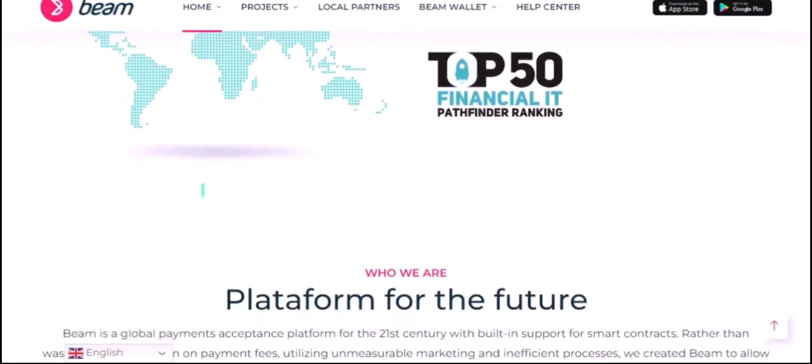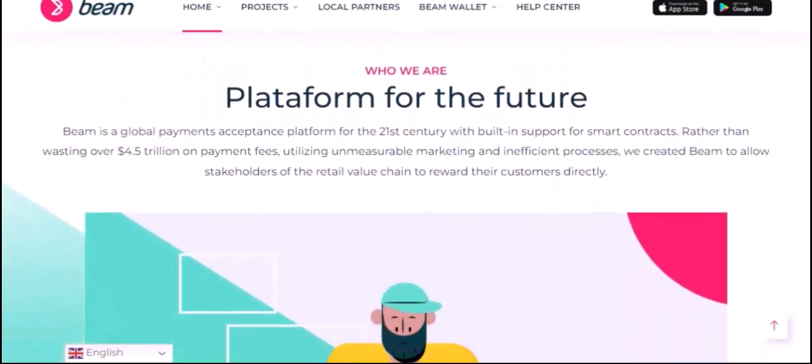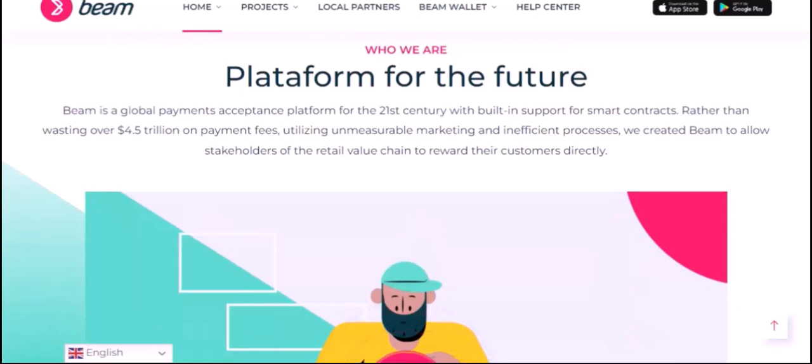Peer-to-peer transfers. Beam enables peer-to-peer transfers, allowing you to send funds directly to another person without the need for intermediaries. This can be a convenient and cost-effective way to transfer money, especially for international transactions.